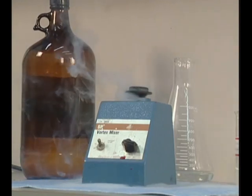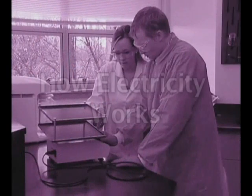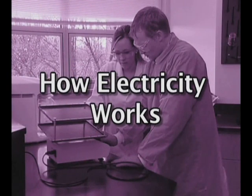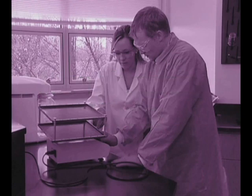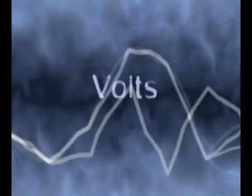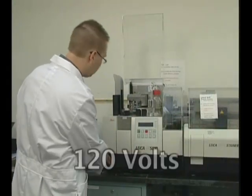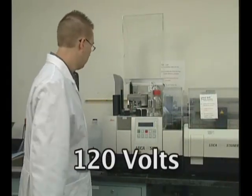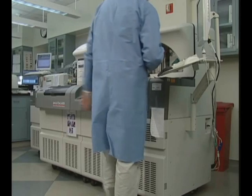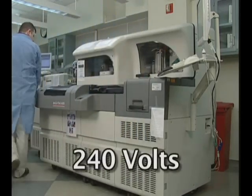Let's begin by reviewing a few fundamentals. The force carried by electrical current is measured in volts. Most lab equipment runs on about 120 volts. Equipment requiring large amounts of electricity often runs on specially dedicated 240-volt lines.